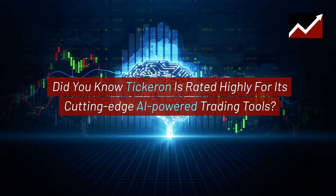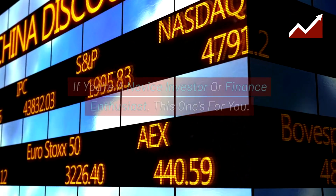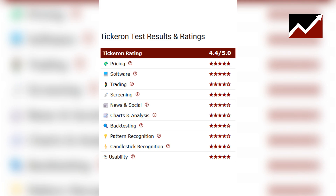Did you know Tickeron is rated highly for its cutting-edge AI-powered trading tools? If you're a novice investor or finance enthusiast, this one's for you. Tickeron has an overall rating of 4.4 out of 5 stars, praised for its innovative features and user-friendly interface.